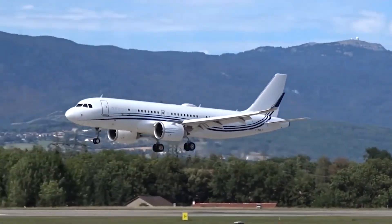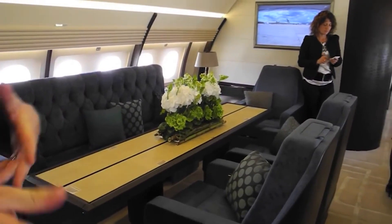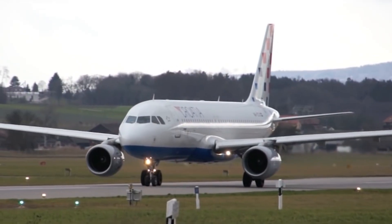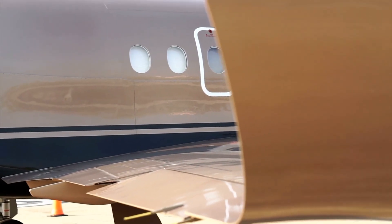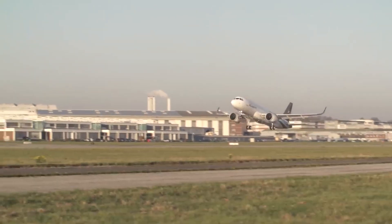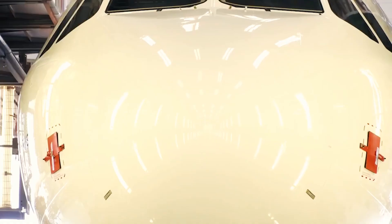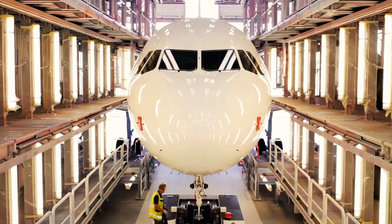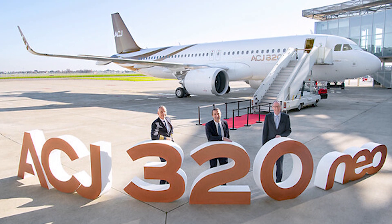It was transformed into the ACJ320neo, which has a cabin that is nearly twice as large as a standard business jet, but has an exterior length, wingspan, and runway performance that are comparable to traditional business aircraft. With the maiden flight, which took place on November 16, 2018, a brief testing program for the additional fuel tanks and increased cabin pressurization was initiated. The first delivery was made on the 16th of January, 2019.